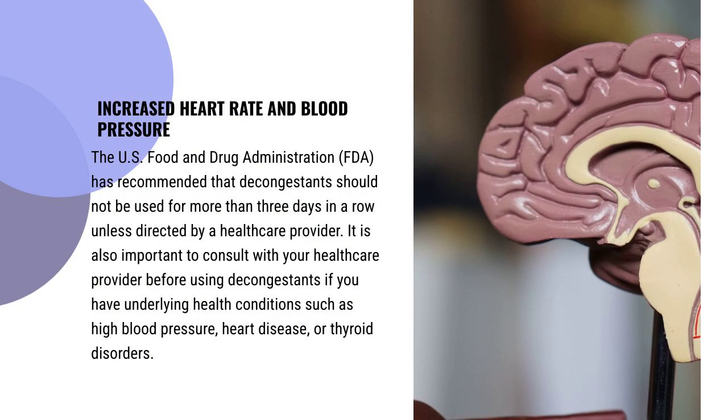The U.S. Food and Drug Administration has recommended that decongestants should not be used for more than three days in a row unless directed by a healthcare provider. It is also important to consult with your healthcare provider before using decongestants if you have underlying health conditions such as high blood pressure, heart disease, or thyroid disorders.